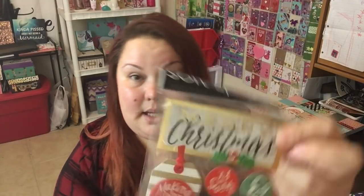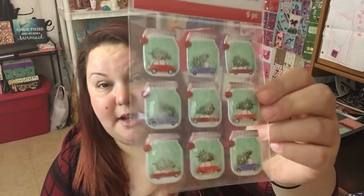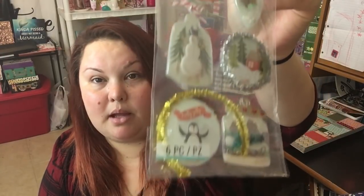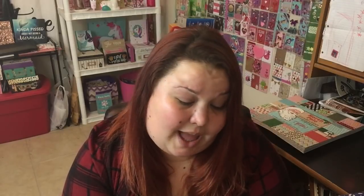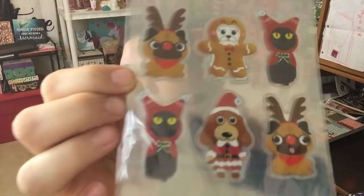More Christmas stickers! I grabbed these here — I wasn't sure if I had picked them up or not, so I grabbed another one of these. And these here — oh, they're so pretty, they're shakers. Look at that little deer, look at these little doggies — there's one cat, two black cats, and the rest are dogs. Oh my goodness, so freaking cute.